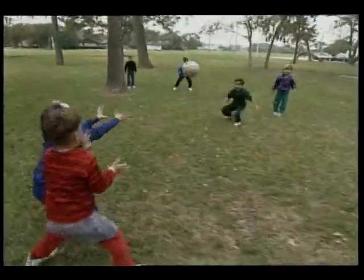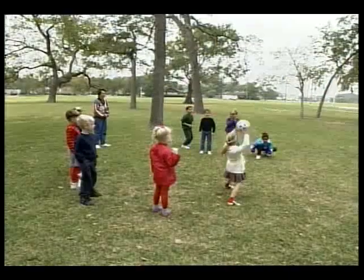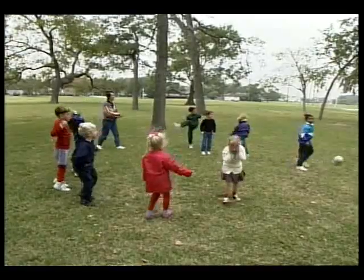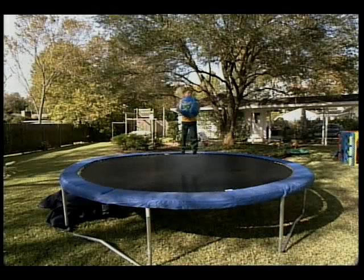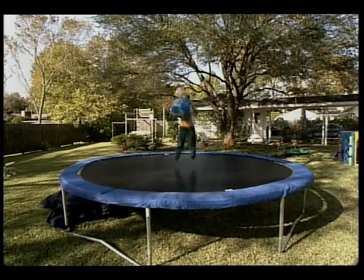One big difference is how gravity seems to act differently. We all know that on Earth, if you drop a ball, gravity causes it to fall to the ground. And if you jump into the air, gravity pulls you back down. We feel the effects of gravity here in space too. But because we're all falling around the Earth, it makes it seem like we, and everything else around us, are floating.